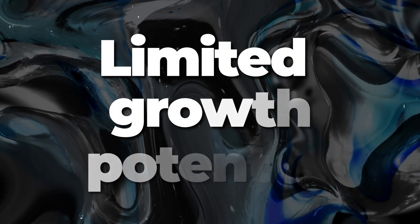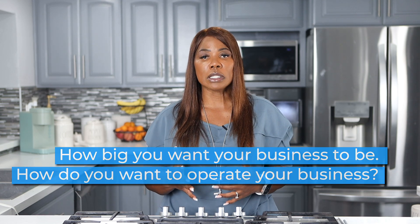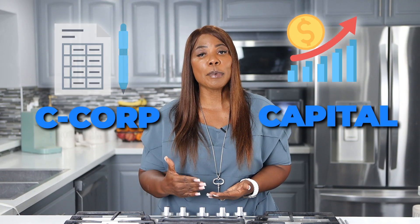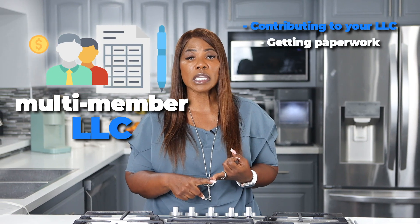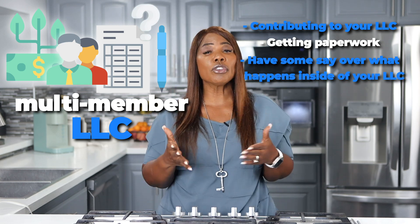Limited growth potential is one of the other reasons why you may not want to form an LOC. When you are thinking about starting a business, you need to consider how big you want your business to be and how you want to operate it. If you want to get funding, you may need to be inside of a C corporation so that you can raise capital. If you're looking to bring on other members, realize they're going to be contributing to your LOC and most members are going to want some say over what happens. So if you're looking to grow your business, an LOC may not be your answer.